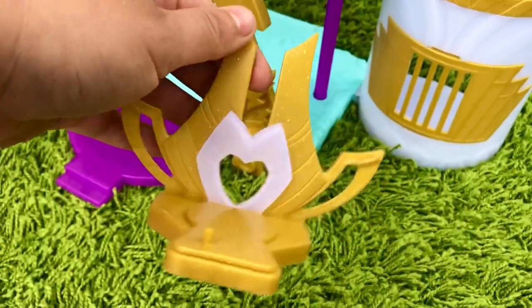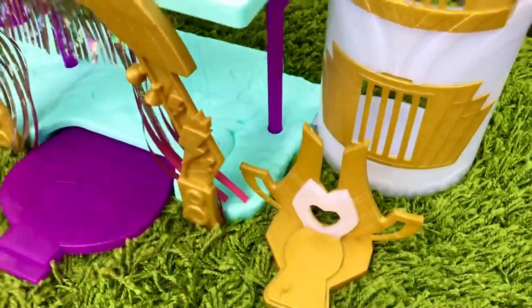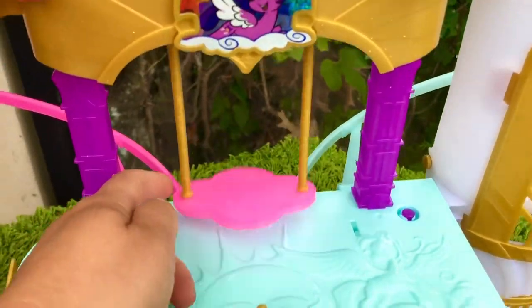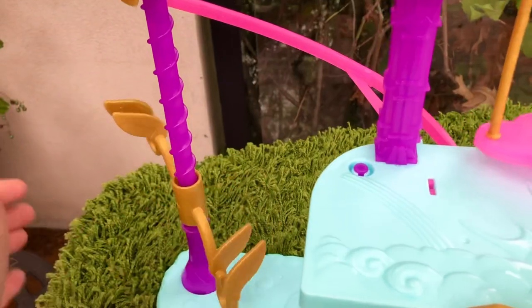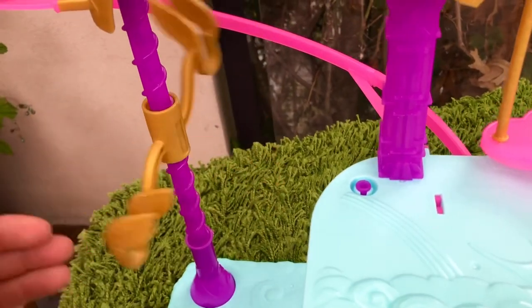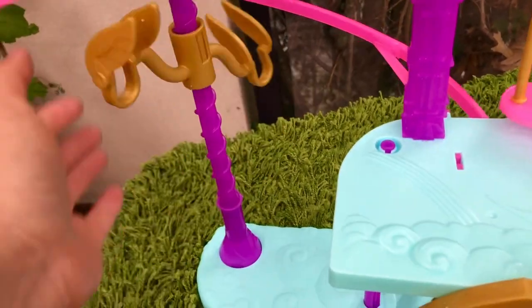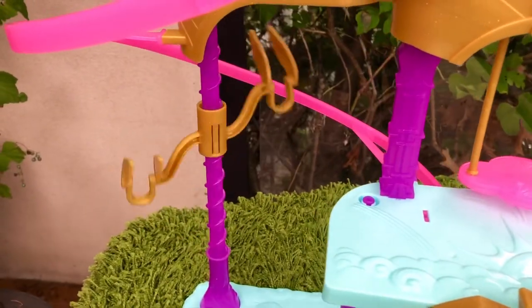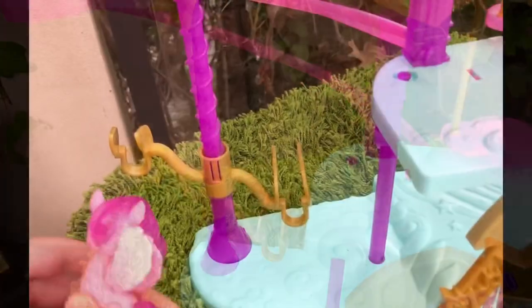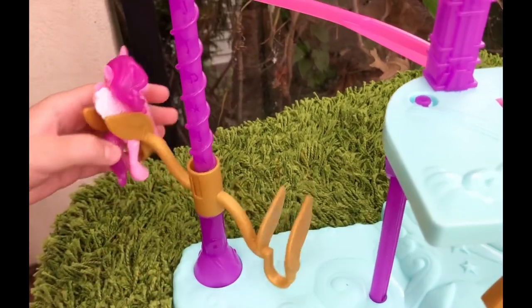This must be for Pip's mom, Queen Haven. I think these are supposed to be fake wings that Pegasi used to pretend to fly.